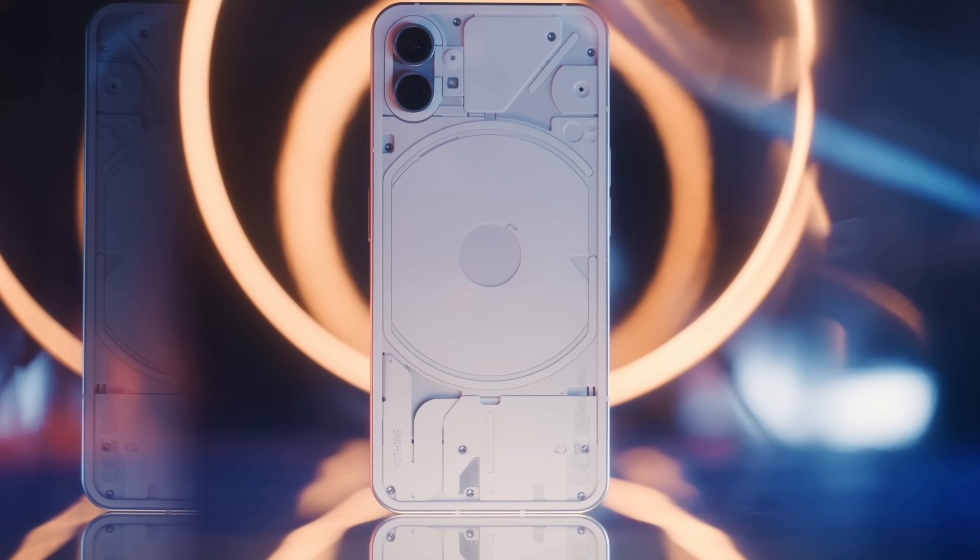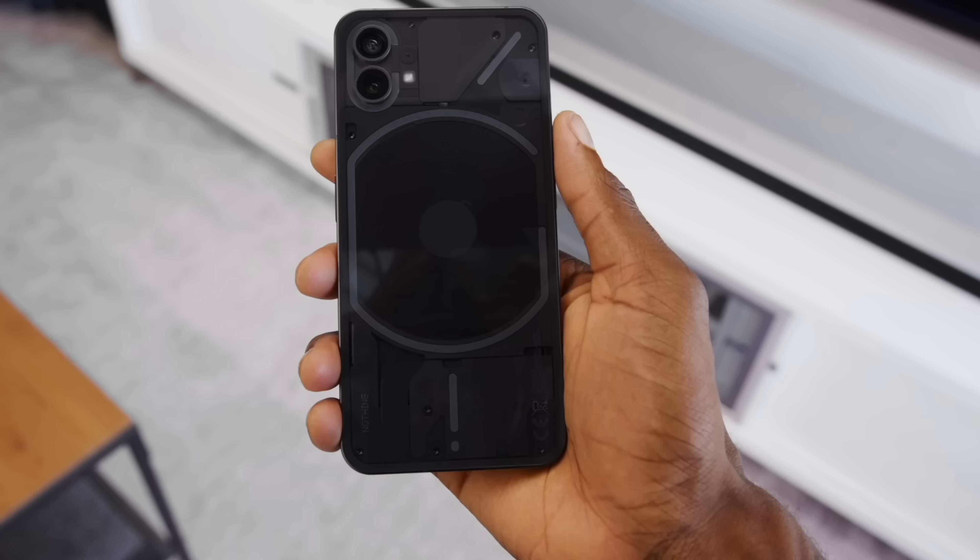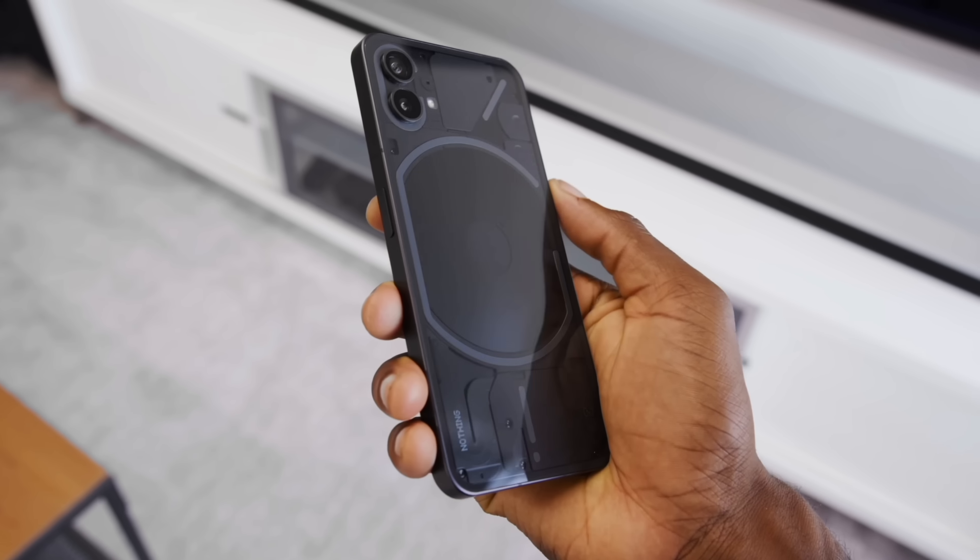We're going to talk about the brand new Phone 1 — but not the Phone 1 you're thinking of. Not that Phone 1. The Phone 1, by CMF, baby. It's the CMF by Nothing Phone 1. That's actually their brand name on Twitter. Anyway, CMF is launching a new phone called the Phone 1, not to be confused with the Nothing Phone 1. It has no parentheses — so that's how you know the difference.